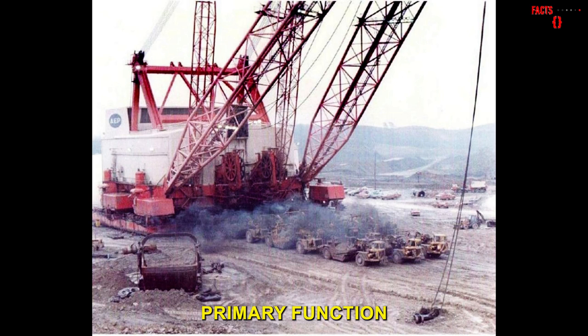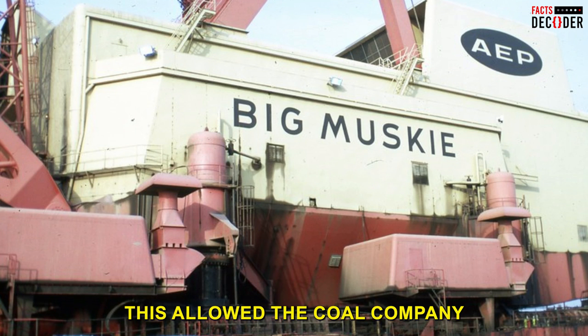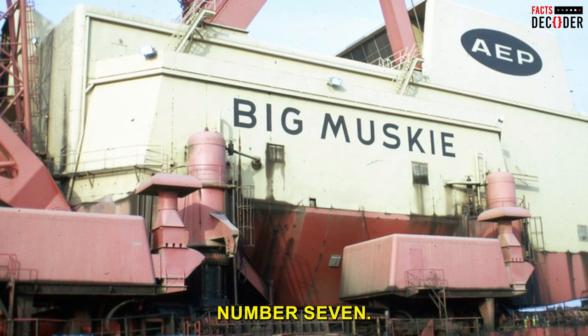The machine's primary function was to remove the overburden — the layer of soil and rock that lies above the coal seam — allowing the coal company to extract coal more efficiently and at a lower cost.